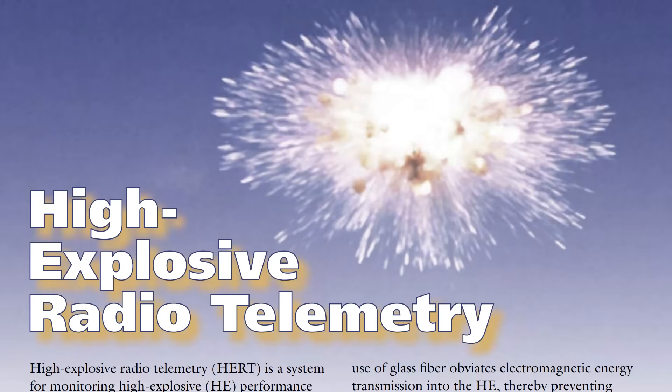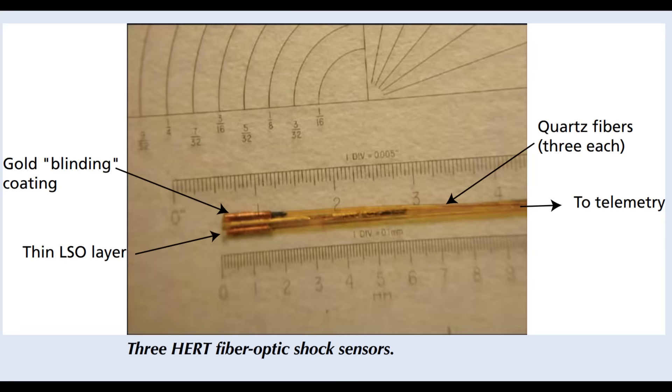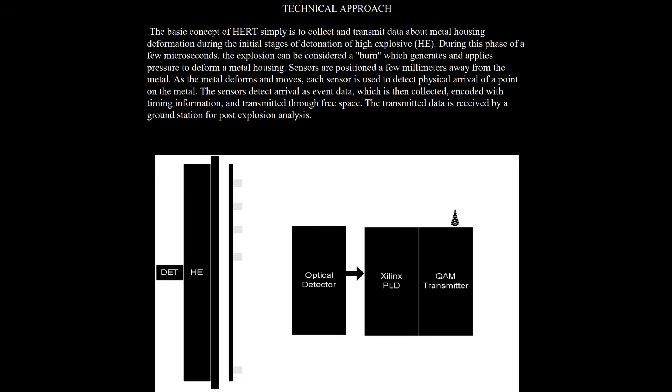The device I specifically want to talk about is a project called High Explosive Radio Telemetry. What they developed were little fiber optic sensors to embed inside the explosive. At the tip of each fiber optic is a little bit of lutetium oxy orthosilicate — a type of crystal used for gamma-ray scintillators — which has a property called triboluminescence, meaning that as it's crushed it generates little flashes of light. The tip is covered in gold so no outside light can leak in. When the explosive shockwave hits it, it crushes the crystal, generates a flash of light that shoots down the fiber optic to a sensor, which reads out exactly when the explosive front hits that point. So it gives you actual telemetry from inside the block of explosives.